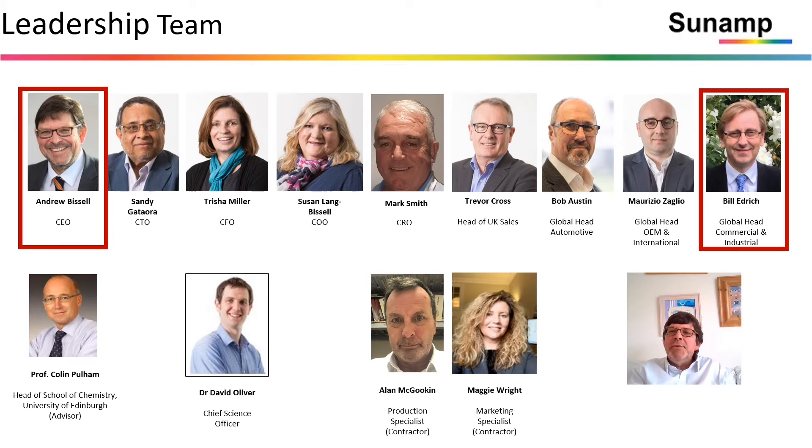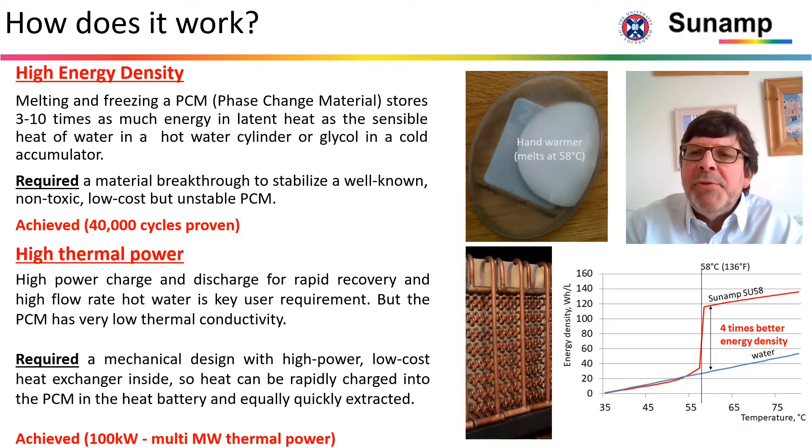I'd also like to introduce Bill Edrich, our global head of commercial and industrial — he'd be here doing this video today, but unfortunately he's on holiday. We store energy using phase change materials, materials that melt and freeze. That gives us a huge advantage compared to sensible heat storage materials like hot water, where we're about three to four times better, or glycol in a cold store where we're something like 10 times better in terms of energy density. We've developed a materials breakthrough with the University of Edinburgh around stability, and we've proven that we can do 40,000 cycles.